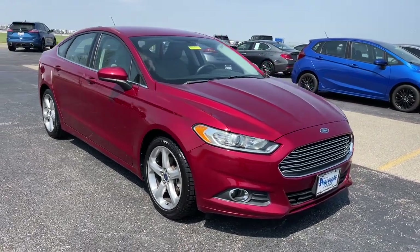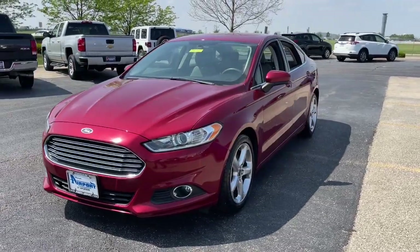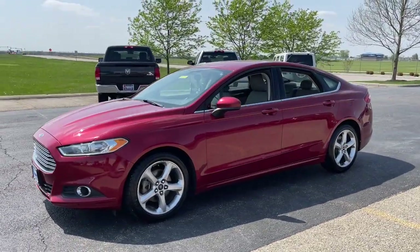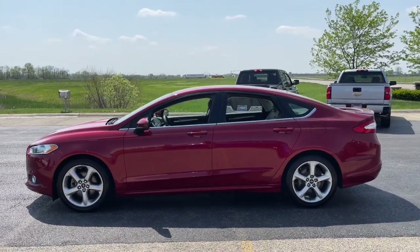Get acquainted with the 2016 Ford Fusion. This vehicle still has fewer than 60,000 miles on the clock, so it won't last long. Take a closer look at this comfortable, stylish Fusion.